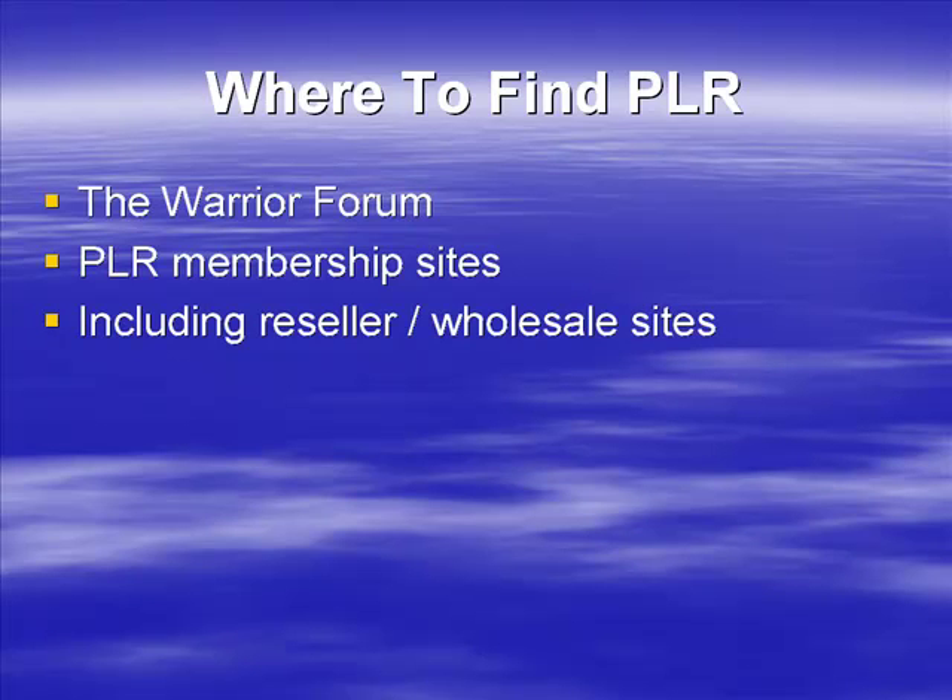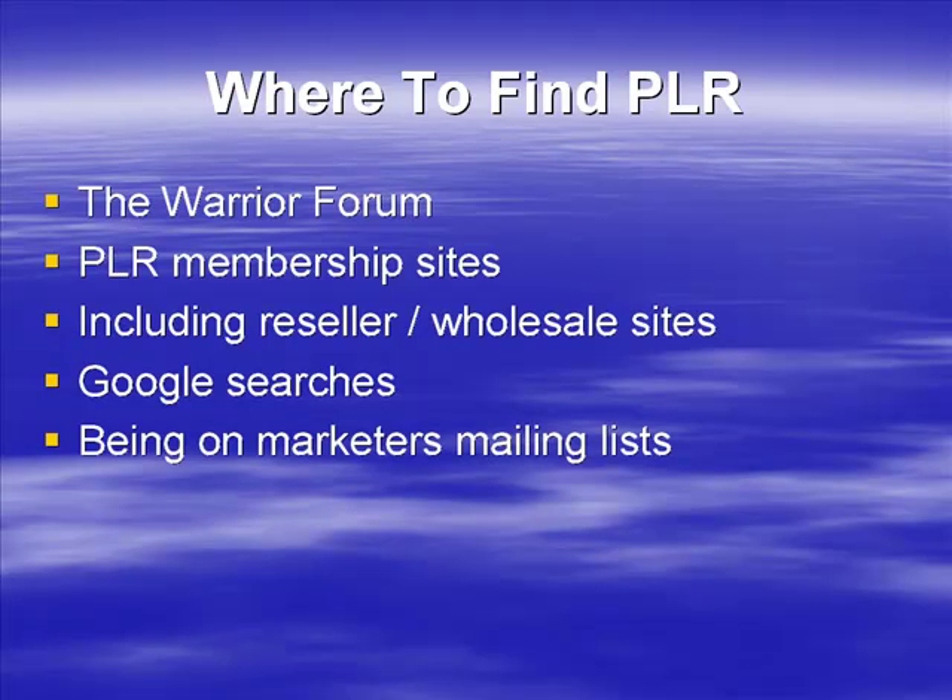There are also reseller and wholesale sites — sites that specialize in selling products with rights, or just products themselves. There are plenty of those and we may find one or two in the next couple of videos. There are also Google searches. I'll show you how to do this: type in your niche keyword plus PLR or private label rights and see what comes up. You may have to search through quite a bit of rubbish, but you may find some real gems.